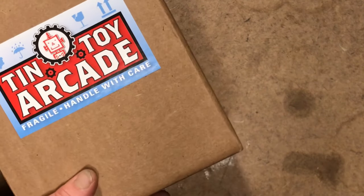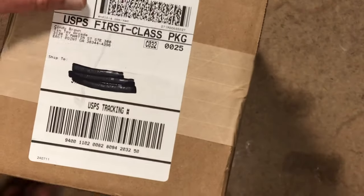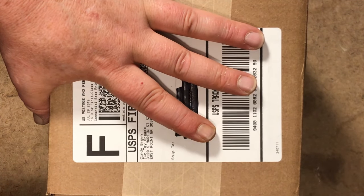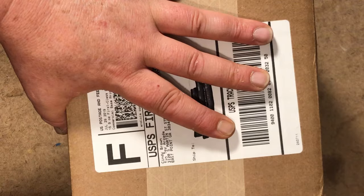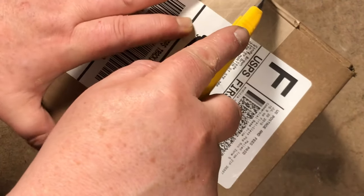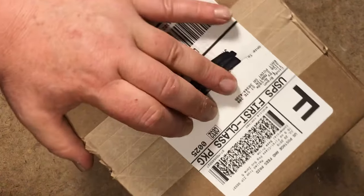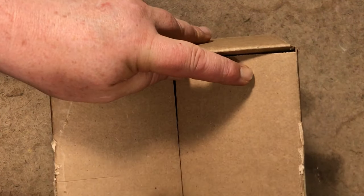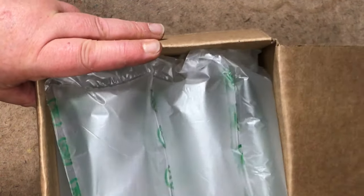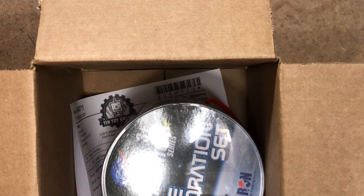Ka-ching! We went to Tin Toy Arcade for a 22-piece version of the Astronaut Bucket by Daron Industries. Unless I be mistaken or surprised by something else, I have not been able to find a sealed for sale 65-piece SCS Direct — not SDS Direct — big bucket of astronauts. Somebody else has to make them.